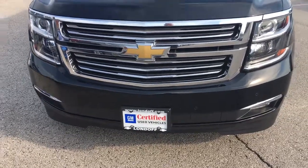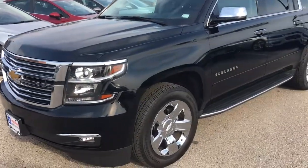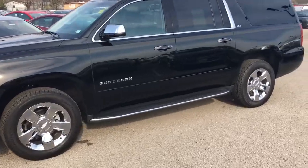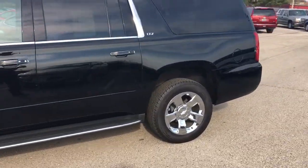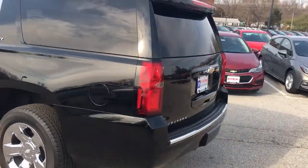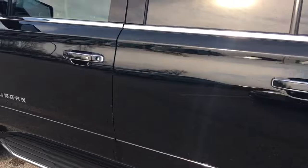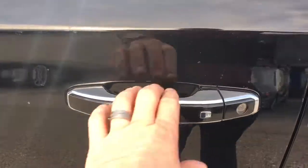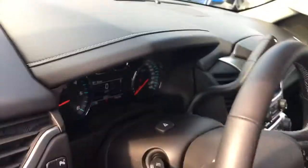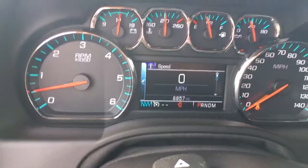Hey Jeff, Chip at Johnny Landoff Chevrolet. This is the 2016 Chevy Suburban LTZ — black on black. Does have the 20-inch chrome wheels, does have the passive entry. This particular one has 6,800 miles on it.